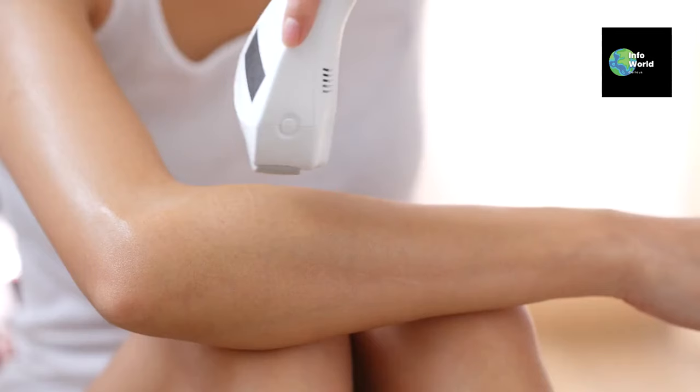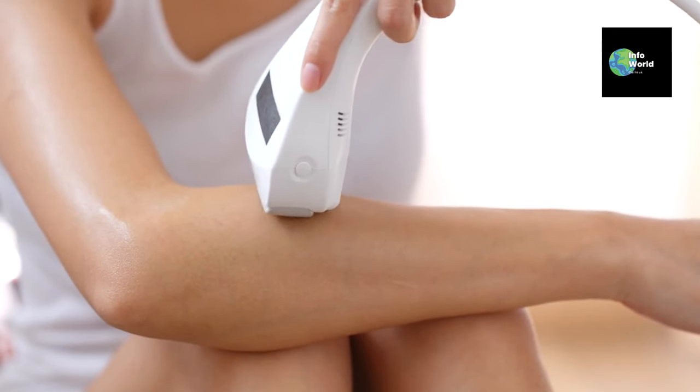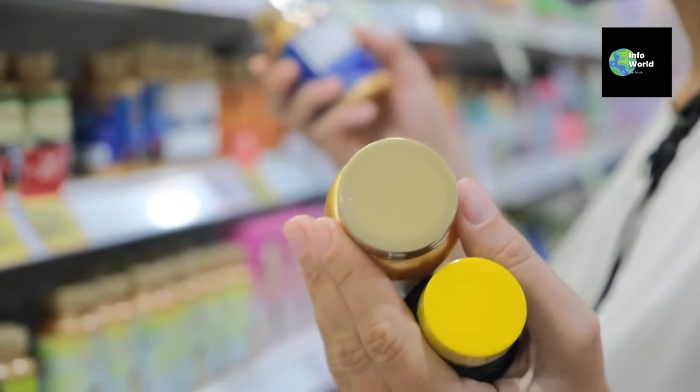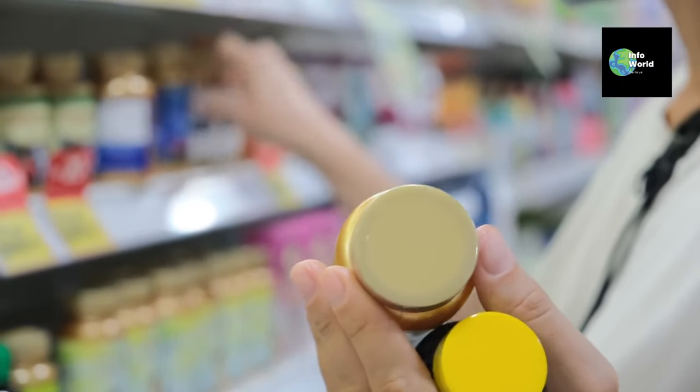The best part? You can do this at home with FDA-approved devices such as laser caps, making it a convenient option. Now, if you're looking for something you can pick up at the pharmacy, our next method is for you.